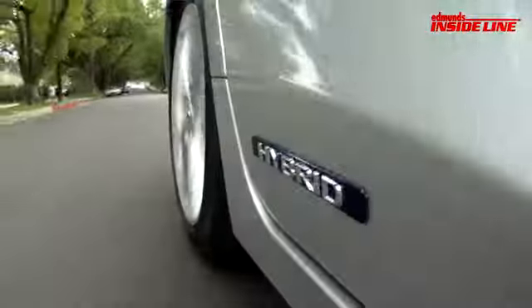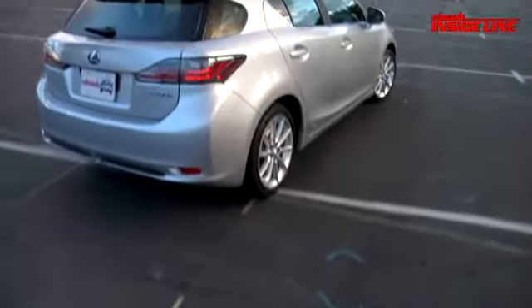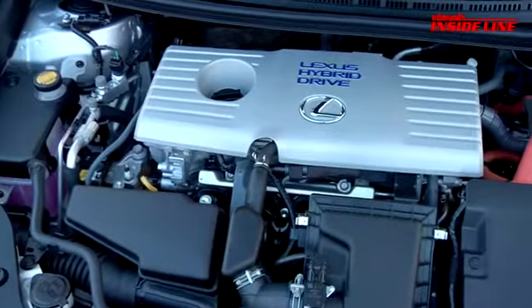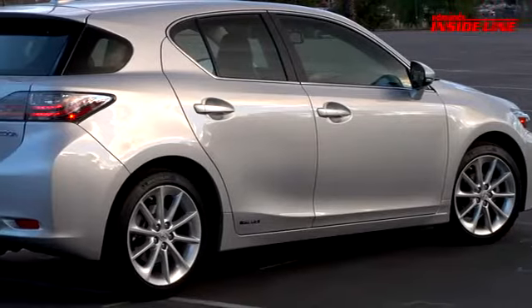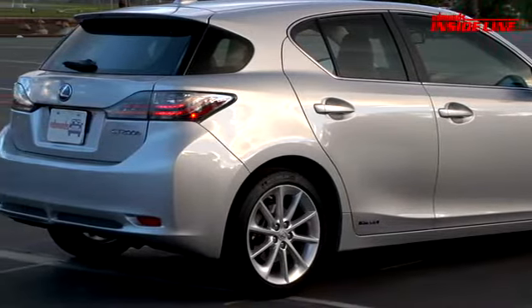There's a new Lexus hybrid hatchback called the CT200H that Lexus says has superior handling and a dynamic driving experience — sounds like our kind of hybrid. First problem though: the CT200H has the same hybrid powertrain as the Prius, and it also happens to weigh about 200 pounds more than a Prius.